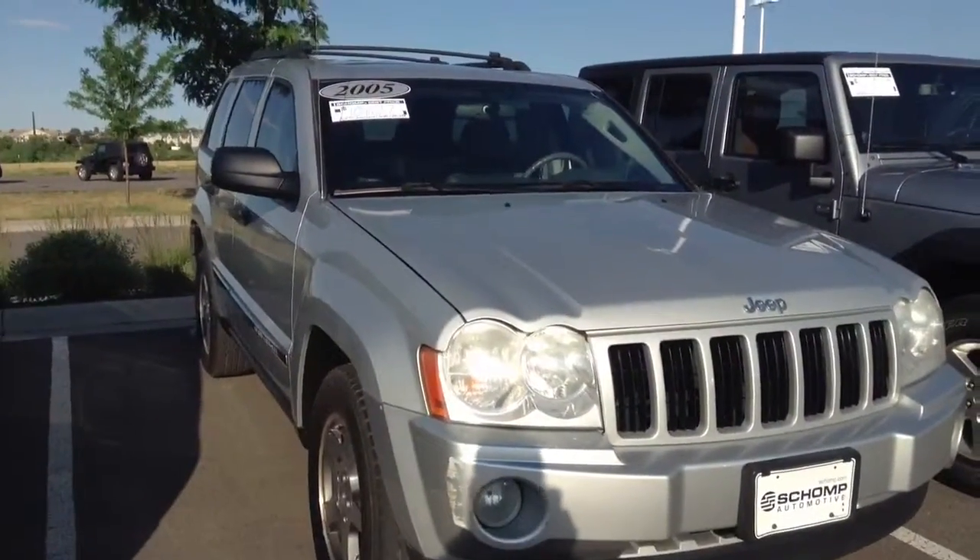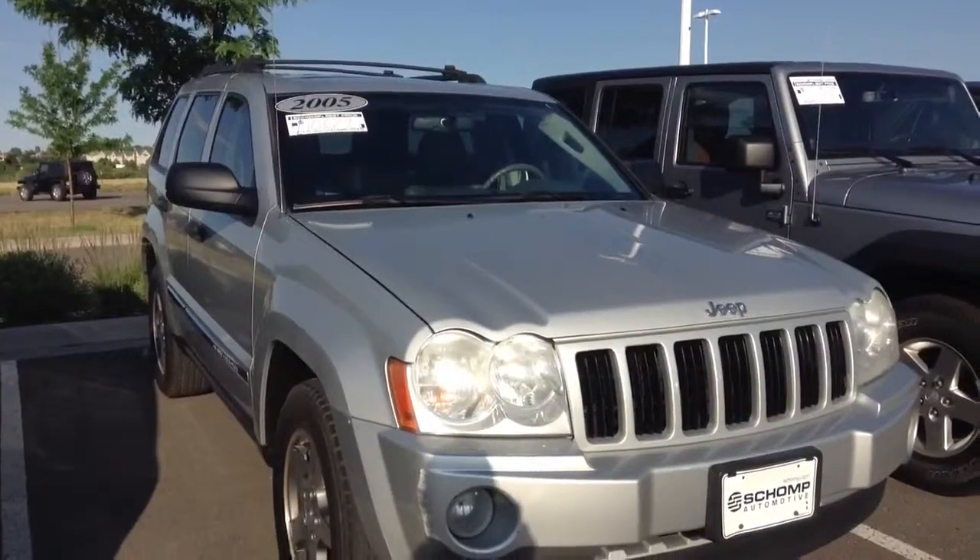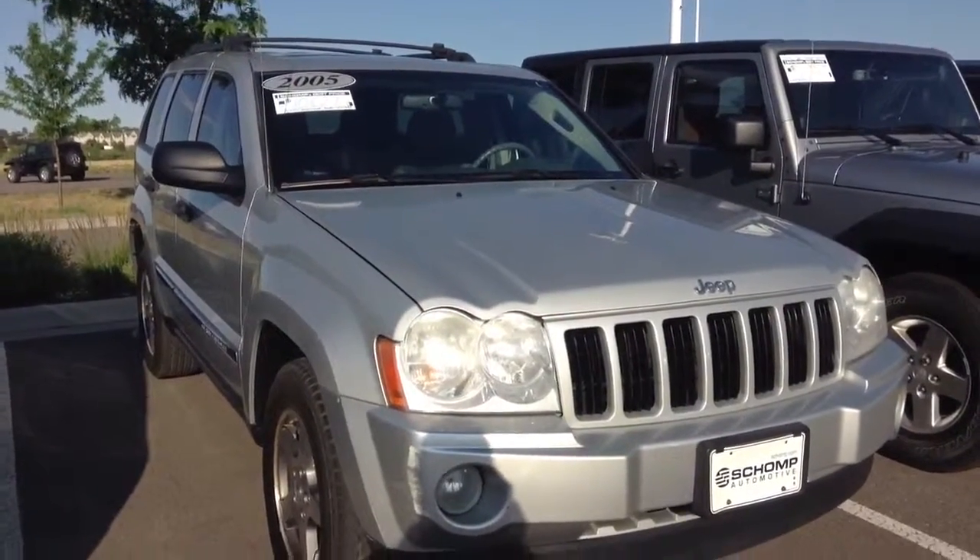Just give me a shot if you'd like to come down and take that vehicle for a spin. You can reach me here at 303-730-1300. Thanks a lot and have a great day.